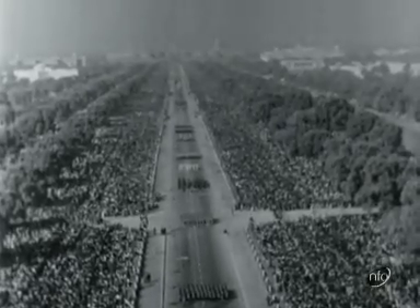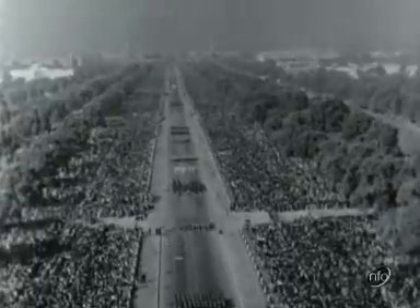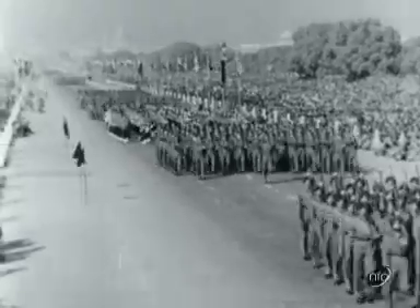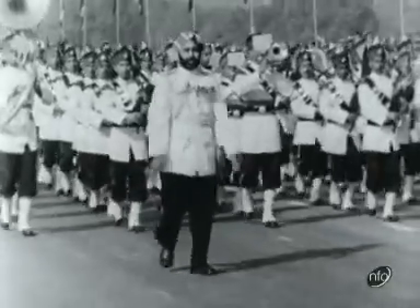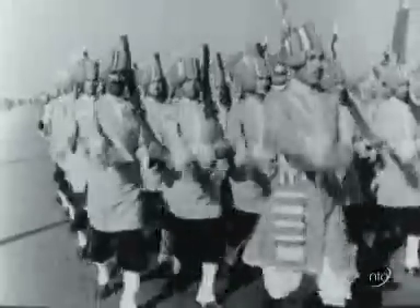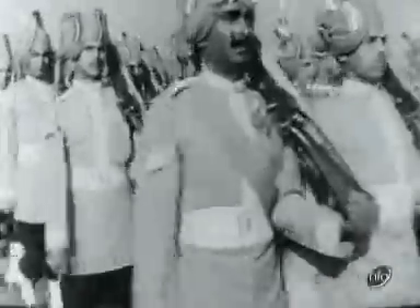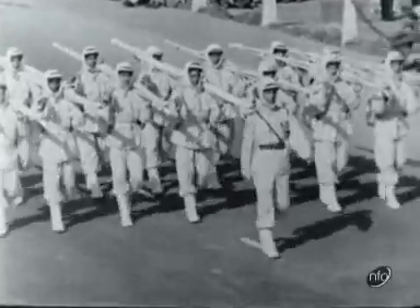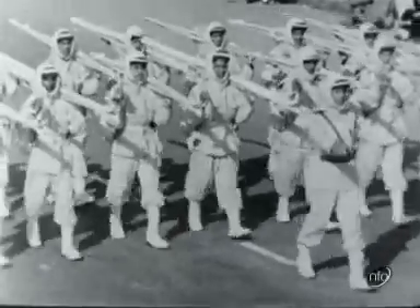Perhaps the most spectacular occasion of the whole trip was India's Republic Day Parade, just a few days after the tour started. Two and a half million people lined the Rajpath, the ceremonial King's Way, which is Delhi's equivalent to the Mall in London, and all the pageantry of the Indian Army was on parade. These troops are a special unit trained in mountain fighting by Sherpa Tensing, the man who climbed Everest with Hillary.